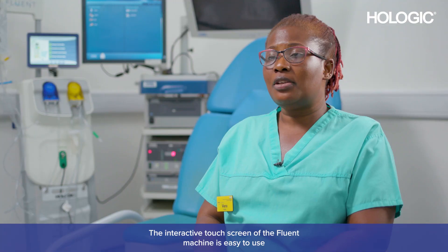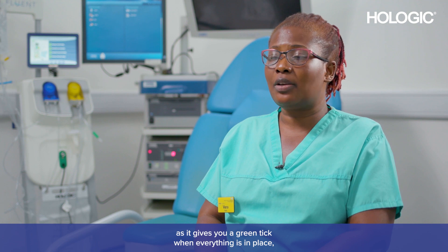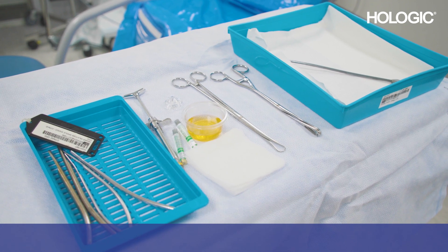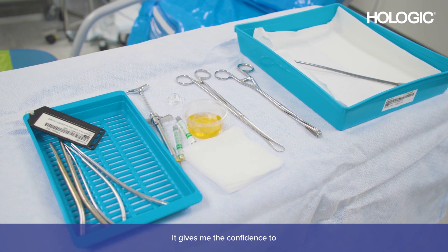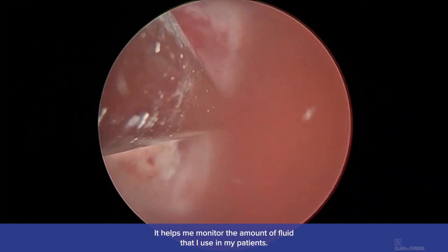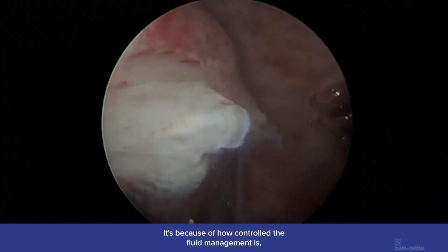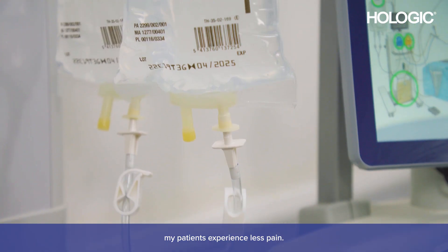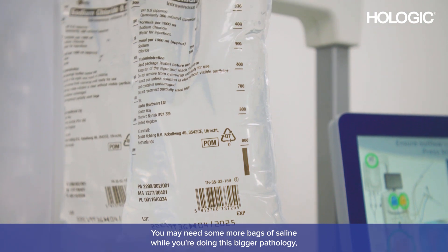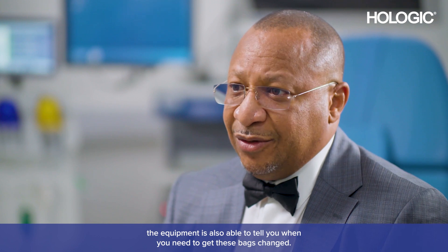The interactive touchscreen of the Fluent machine is easy to use — it gives you a green tick when everything is in place and tells you when it's ready to be used. It gives me the confidence to treat bigger pathology, helps me monitor the amount of fluid I use, and because of how controlled the fluid management is, my patients experience less pain.